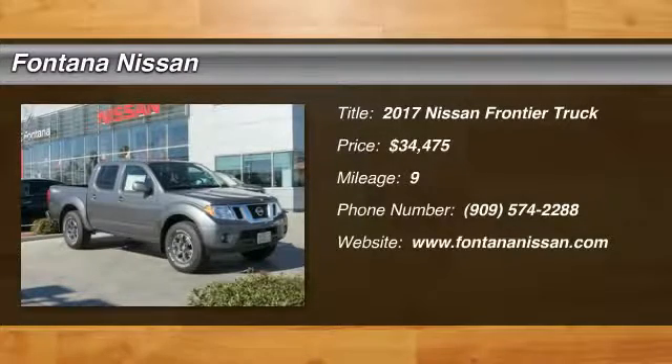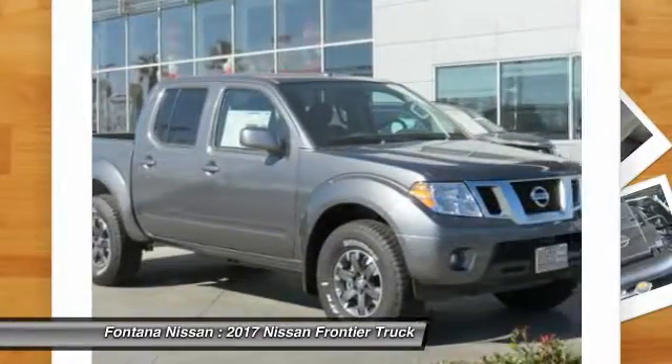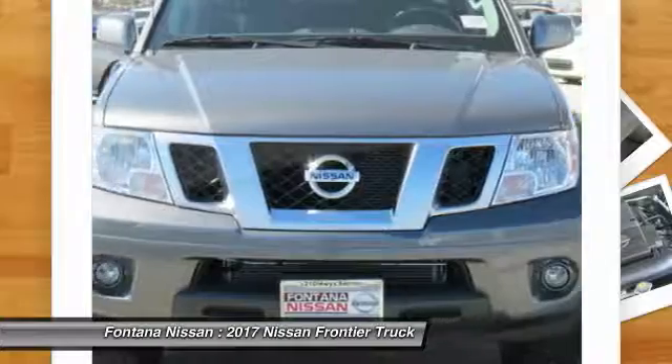2017 Frontier. The Nissan Frontier offers a full-length, fully boxed frame for strength, serious off-road capabilities, and a 5-star rating for side-impact crash safety.